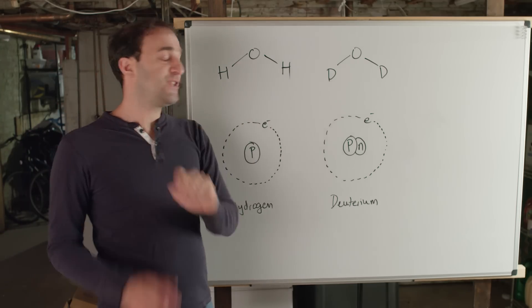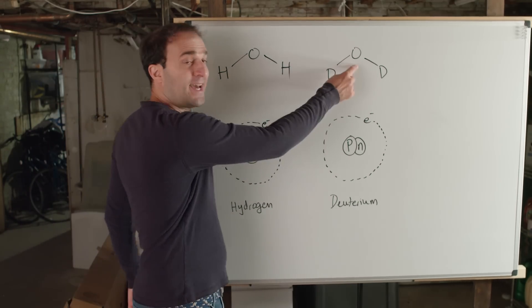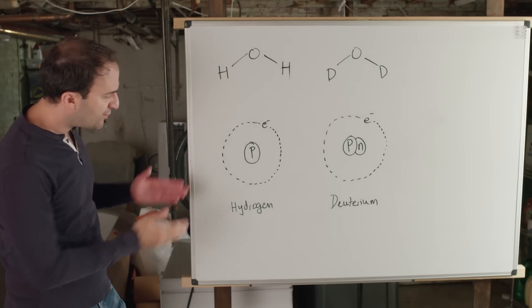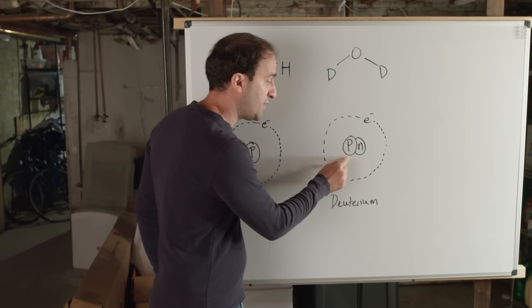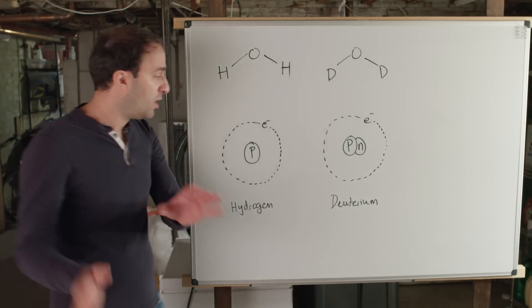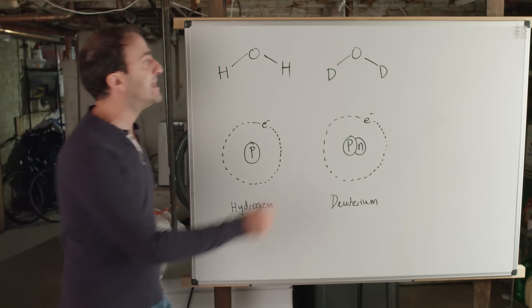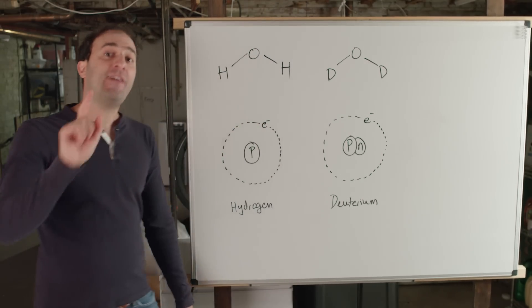Instead of the usual H2O, the heavy ice cube's chemical formula is D2O. The oxygen is the same, but the hydrogens have been switched out for deuteriums. A hydrogen's nucleus is just a proton, but a deuterium's nucleus is a proton and a neutron, which weighs the same as a proton but has no charge. So overall, a deuterium atom weighs about twice as much as a hydrogen atom, meaning D2O weighs about 10% more than H2O, and the density of D2O ice is actually higher than liquid water.